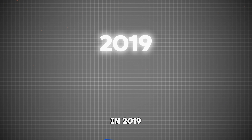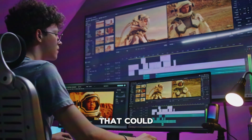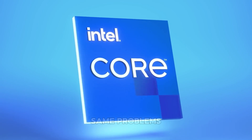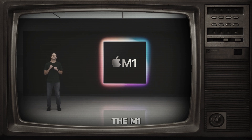In 2019, Intel had become Apple's biggest limitation. The same company that had saved Apple in 2005 couldn't build a MacBook that could handle basic video editing without overheating. Apple was at a crossroads — continue with Intel and face the same problems, or build their own chip. The answer was clear: they decided to go in-house and build the M1 chip.